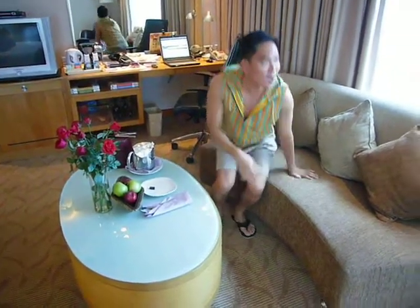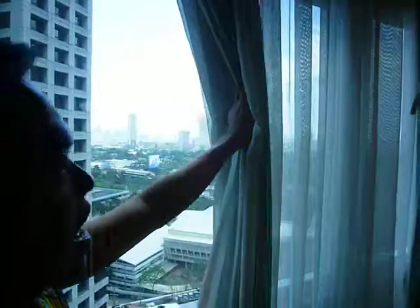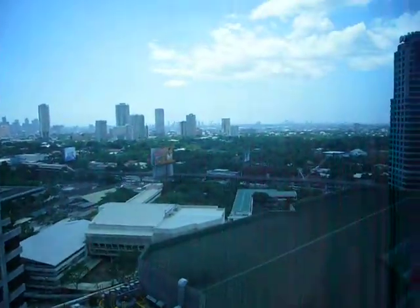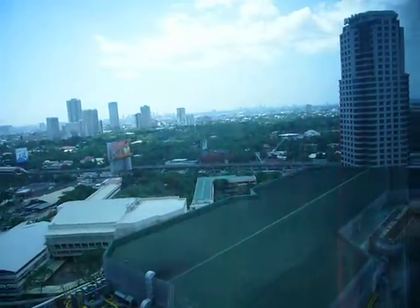And here, you can entertain again, eat a little bit of snacks. And over here, you can see the beautiful skyline of Makati City, which is also considered one of the most posh areas. Look at the high-rise buildings and there's quite a bit of greenery on the side.